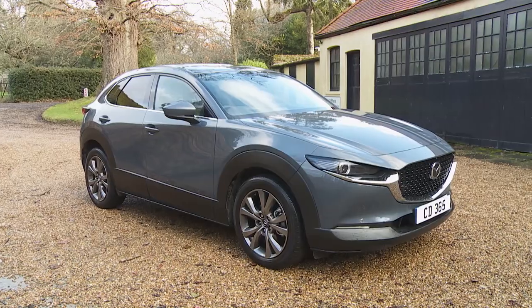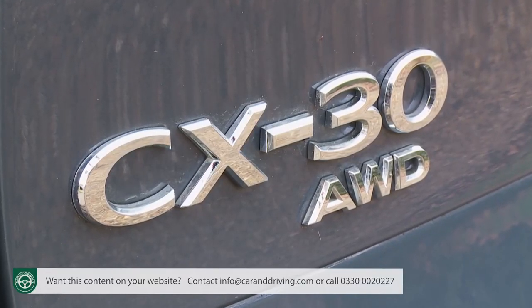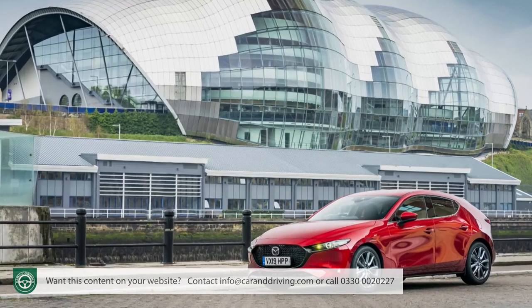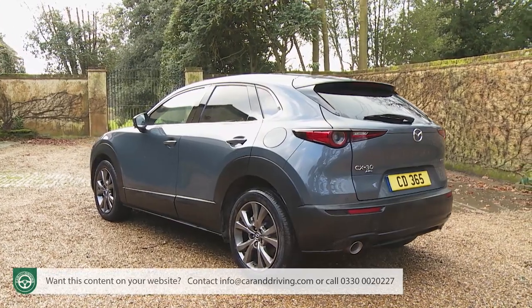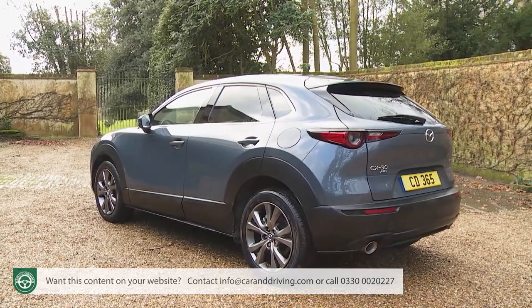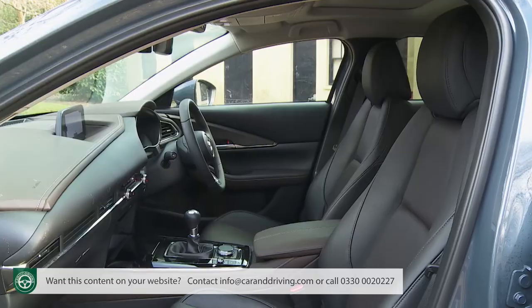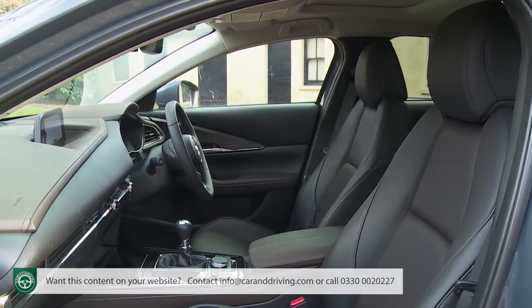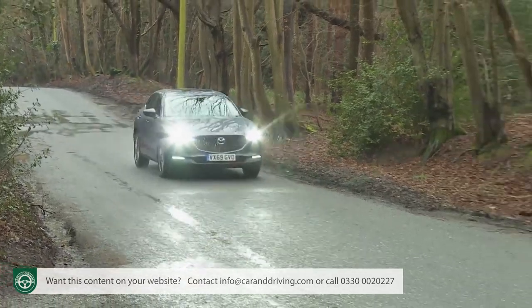Mazda's most significant compact SUV is the CX30. It borrows its engineering from the Mazda 3 hatch but clothes it with the trendier SUV body styling that family buyers now increasingly want. Highlights include eye-catching looks, cutting-edge engines and one of the best cabins in the segment. If you're shopping in this sector you probably weren't considering this Mazda, but you probably should be.